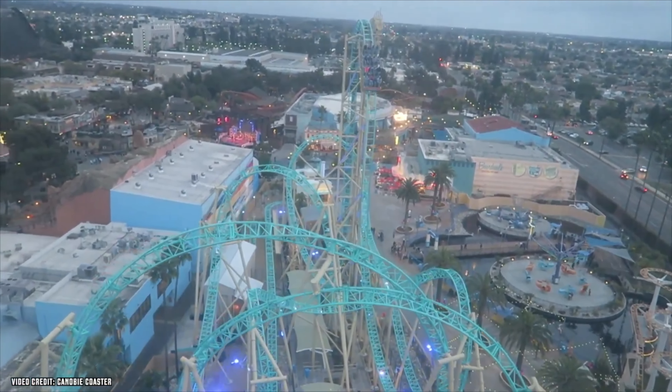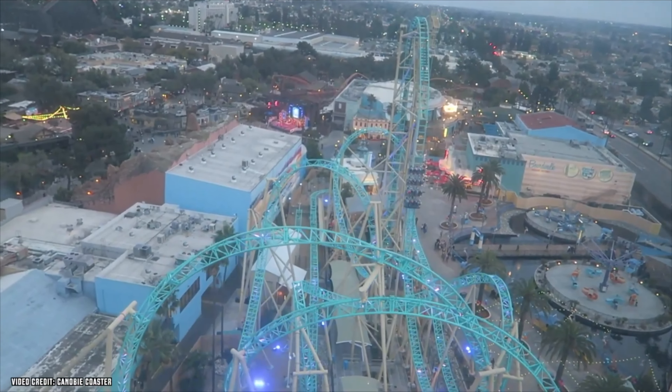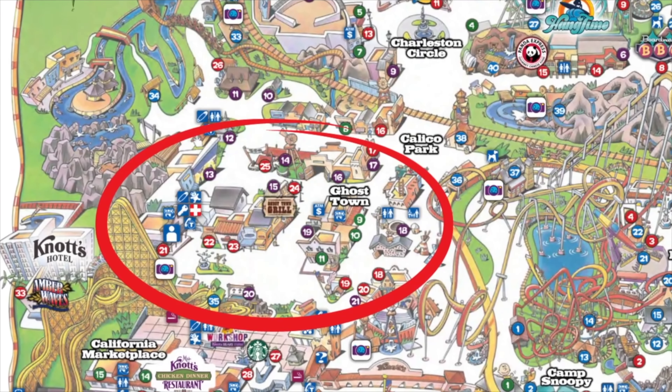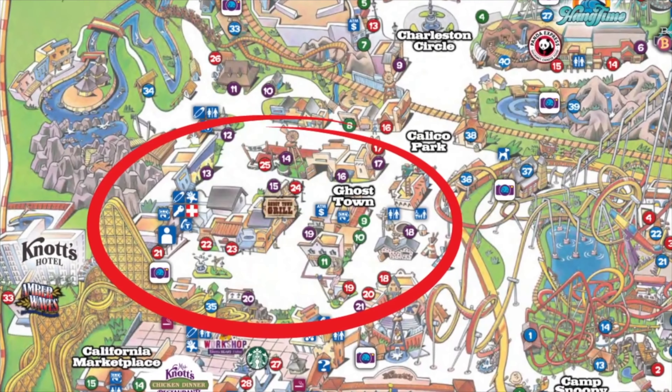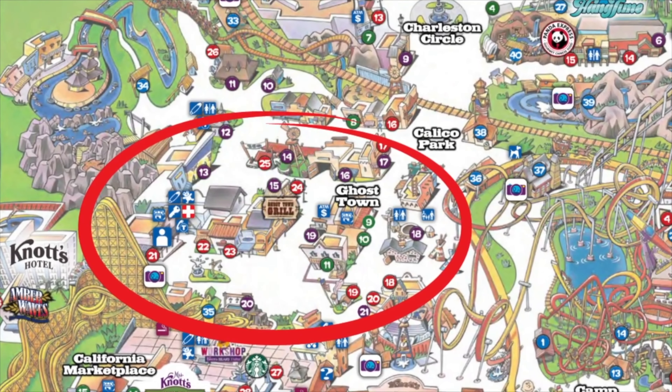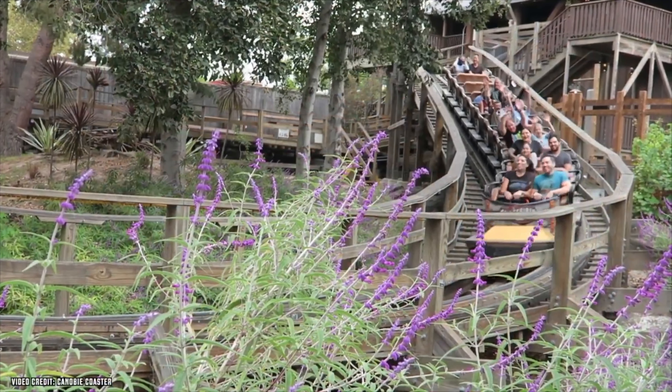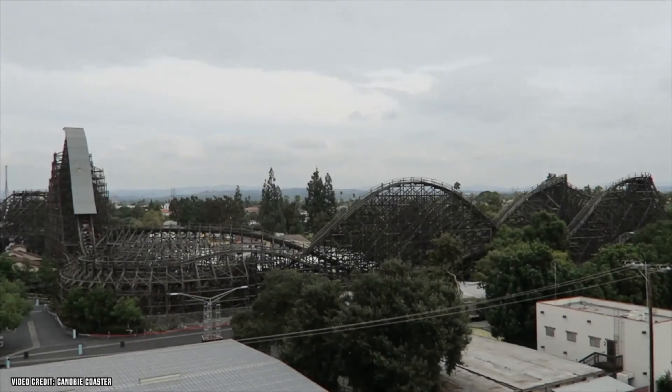Before I share my Knott's plan of attack, I really need to hype up the Ghost Town section of Knott's Berry Farm. This theme area is truly remarkable, and I hope you dedicate a good amount of time exploring it — it is so worth it. If you have any additional recommendations about Knott's Berry Farm, be sure to let us all know in the comments below.